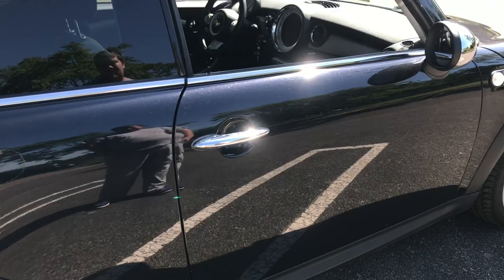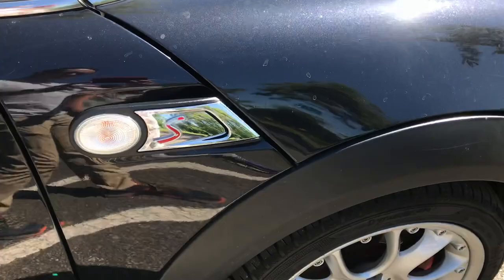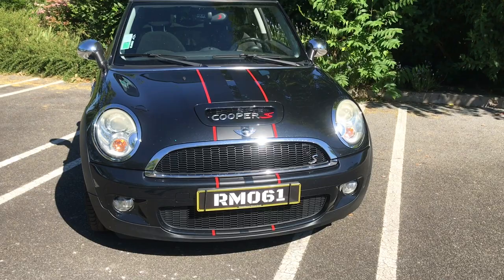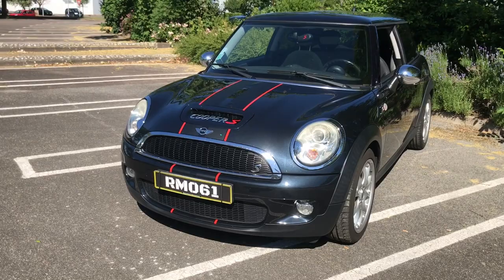On a pas mal de petites touches de chrome : les poignées, les rétros, les feux à l'arrière, la petite baguette, le contour des vitres, le contour des phares. Sur certaines voitures, genre les BMW, le chrome t'as du mal. Là ça rend vraiment pas mal. C'est un choix, certains préfèrent tout noir, mais là avec les bandes en dessous c'est sympa. C'est une voiture iconique, pourquoi pas garder un peu de chrome.